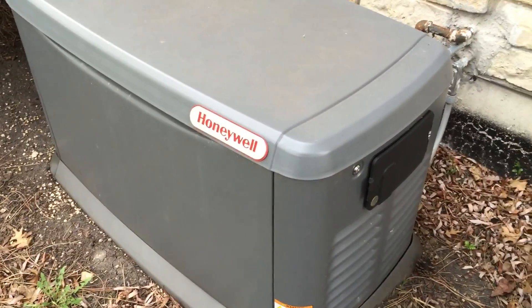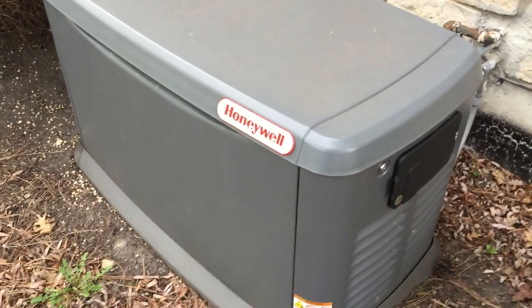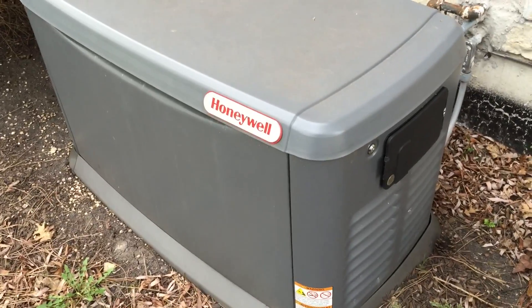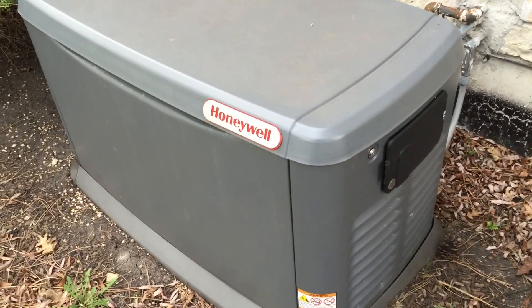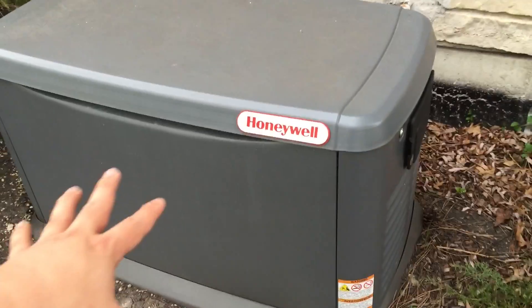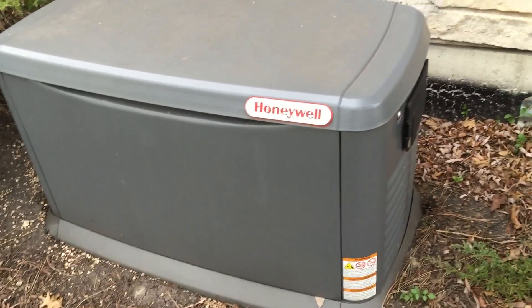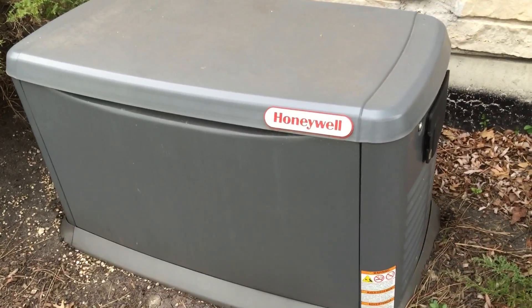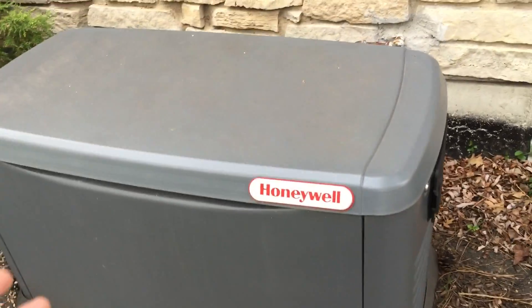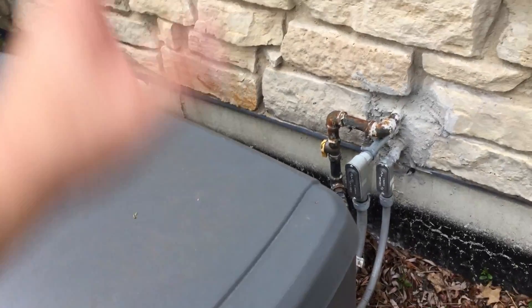I've had it for a little while now. Generators don't really mean you're totally prepped for anything — you still need natural gas coming to the house, but in a lot of cases that natural gas is much more passive than electricity. So you'll probably have natural gas in an emergency, and it'll power this generator. When the power goes out, the generator will sense that and kick on, using the natural gas to run a motor which will generate power and feed into the house through your circuit breaker, powering my whole house.